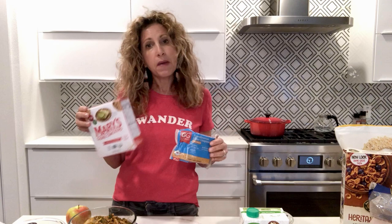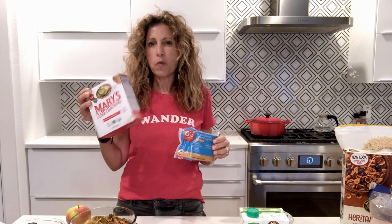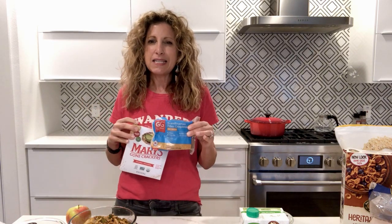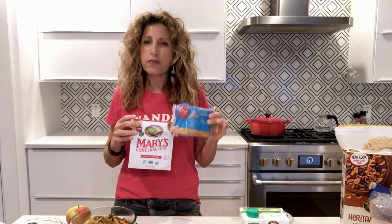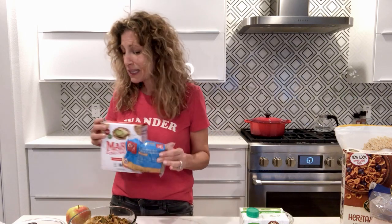I bring some oil-free hummus, which is great with your peppers or even some crackers. I bring Mary's crackers — just one box for my whole trip and I probably won't even finish it because they're kind of high in fat. I tend to eat these more because they're low in fat — they're called Scandinavian Fiber Crispbread and they are not delicious, I'm not going to lie, but they're filling, fiber-full, and low in fat.